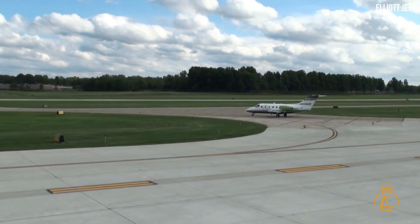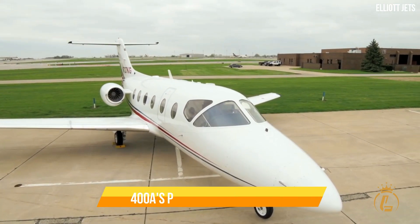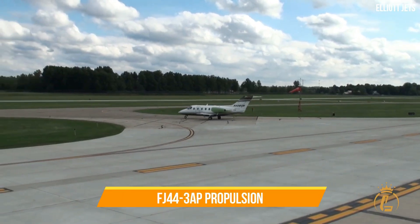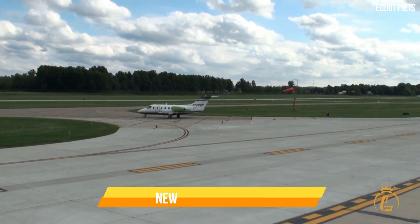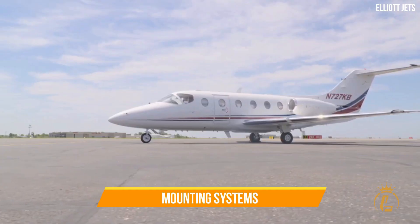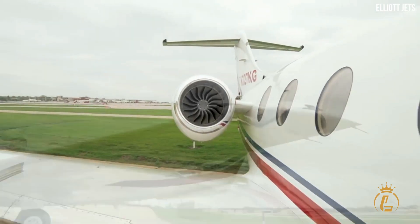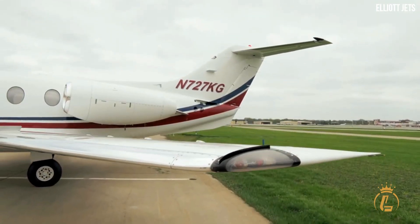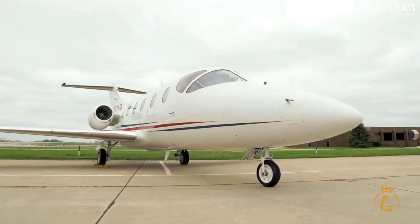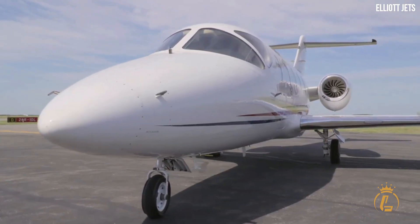The Beechjet 400A was the basis before Nextant Aerospace created the 400XT. The 400A's Pratt & Whitney engine was replaced by the FJ44-3AP propulsion. An improved avionics suite, new engine nacelles, pylons, engine cowlings, engine beam and mounting systems, as well as a horizontal stabilizer are among the new features included. In September 2010, MTech and Nextant Aerospace entered into a contract to supply an interior lighting solution for the Nextant 400XT modernization program.